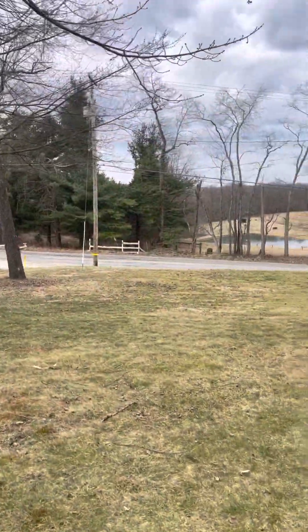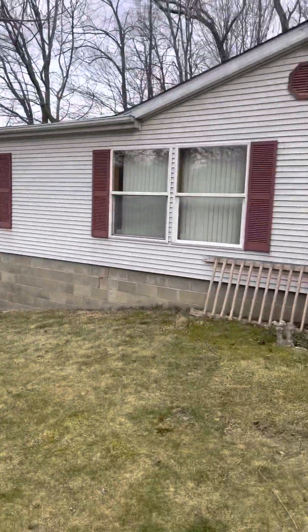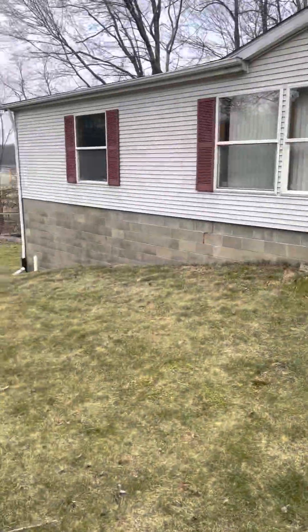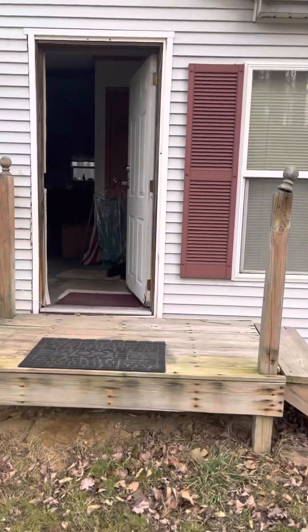This is 290 Boy Scout Road in Evans City. It's a double wide on foundation, almost set up like a duplex. There's three bedrooms and two full baths upstairs.